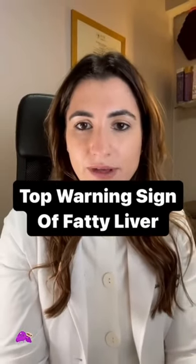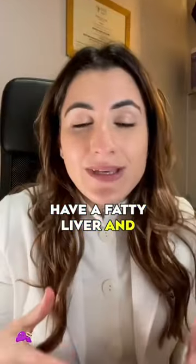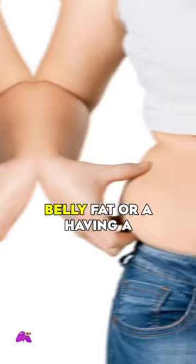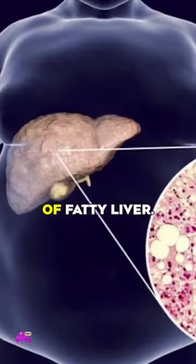Warning sign of fatty liver. Did you know many people have fatty liver and don't even know it? People will start to notice signs once the condition has progressed. Belly fat, or having a protruding belly, can be a warning sign of fatty liver.